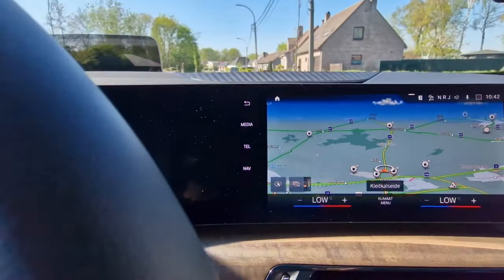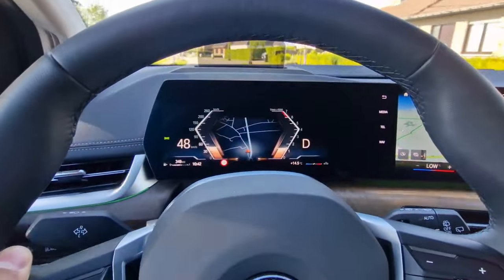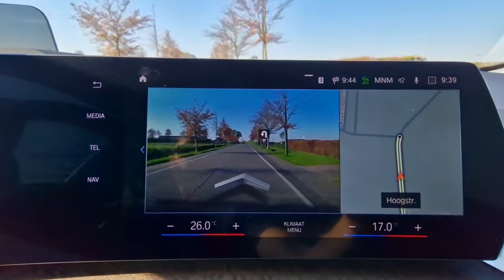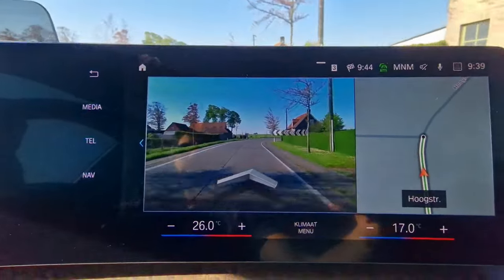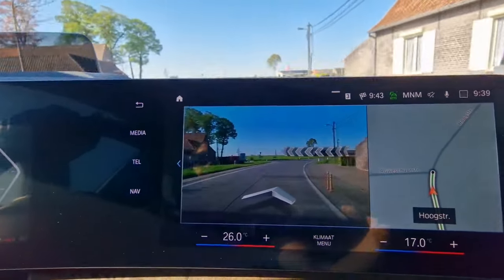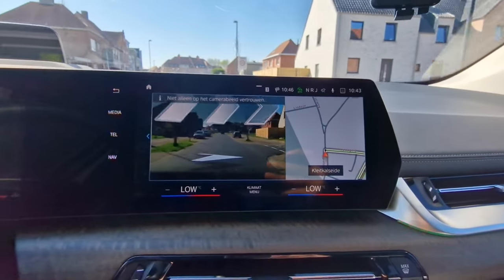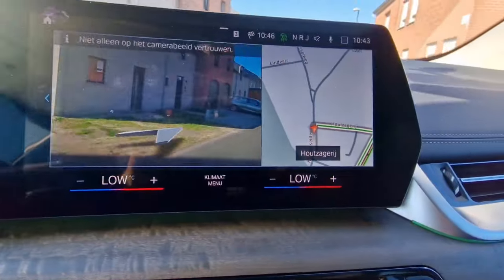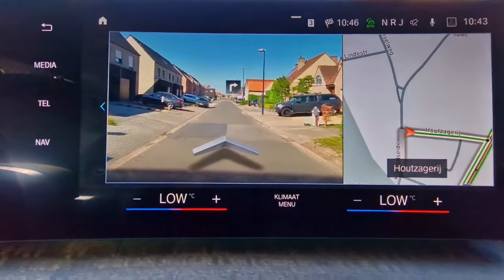Tech-wise, this car has everything you could possibly need: nice dual screens, very crisp and clear, very responsive touchscreen. The standout feature in this new iDrive 8 system is the augmented reality navigation. When you type in your address and near a turn, roundabout, or light, it projects in real time using the front camera — you see the street right there on screen with 3D arrows that grow larger as you approach the turn, which is very handy.